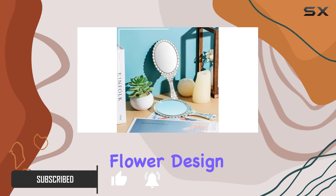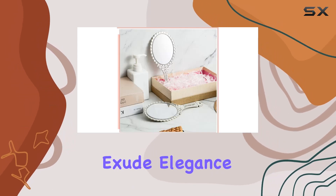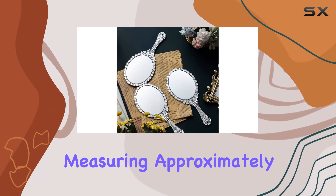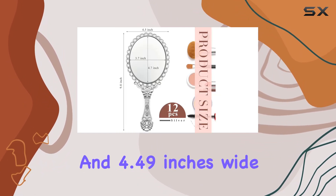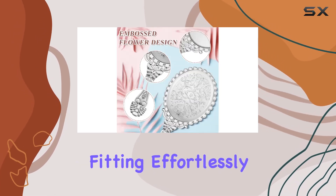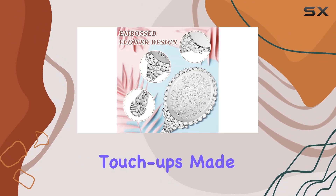Crafted with an embossed flower design, these mirrors exude elegance and nostalgia, making them a favorite among vintage enthusiasts. Measuring approximately 9.84 inches long and 4.49 inches wide, these mirrors are portable and lightweight, fitting effortlessly into your handbag or suitcase for on-the-go touch-ups.